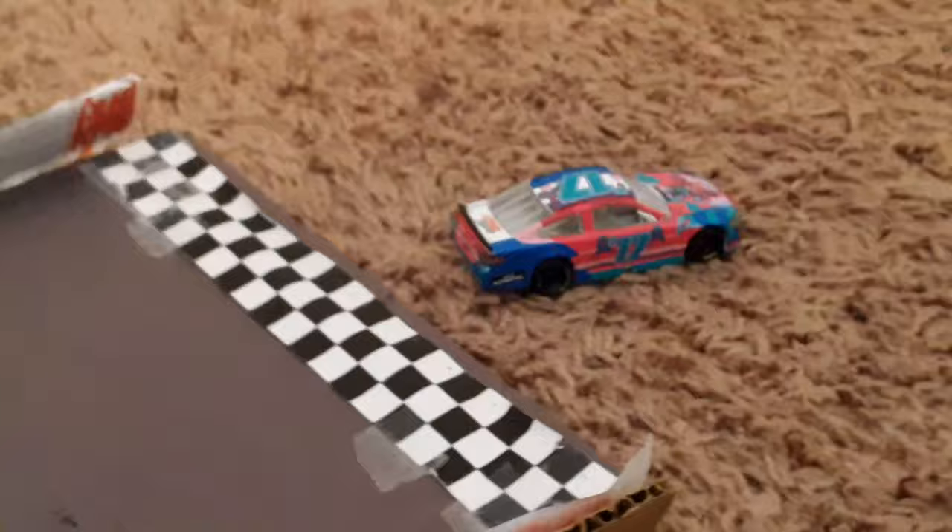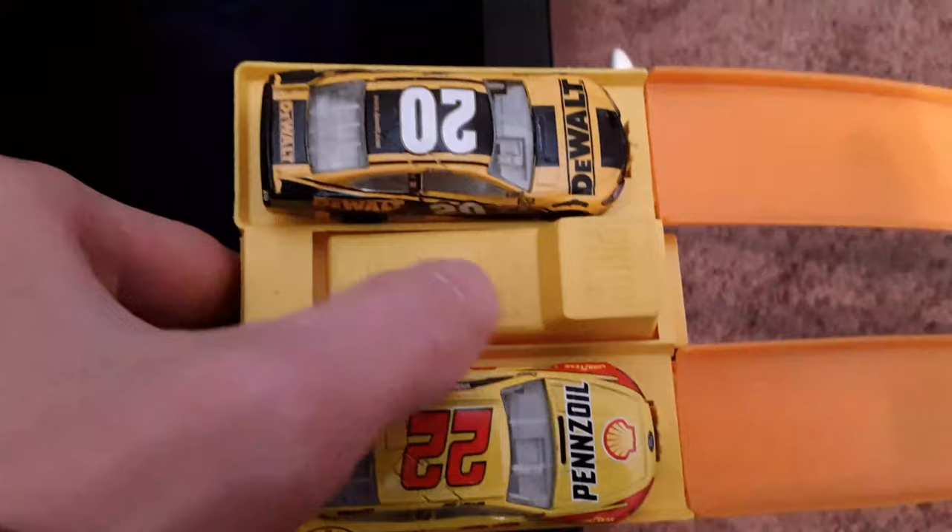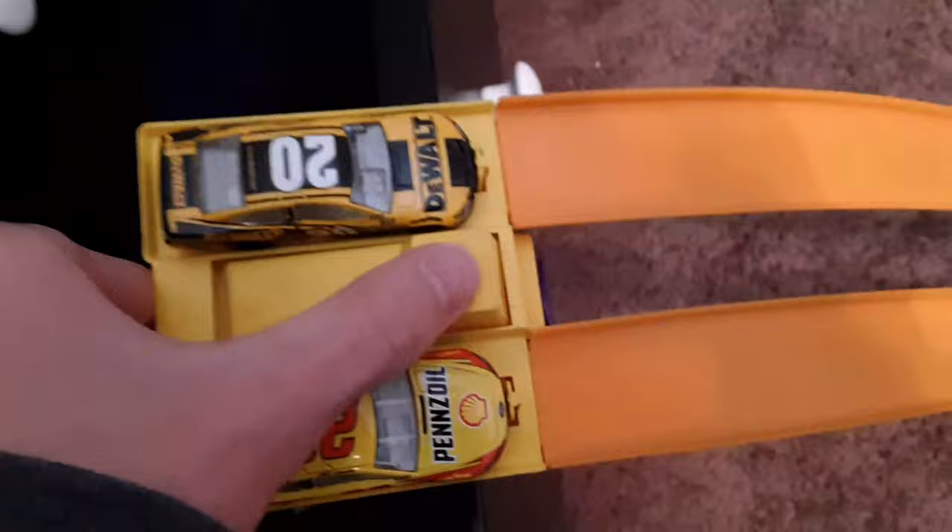Next we have Joey Logano and Eric Jones — the 22 and the 20. This looks like a Martinsville recap of 2015 in the Monster Energy Cup Series. But this time, instead, the 20 of Eric Jones comes up victorious.